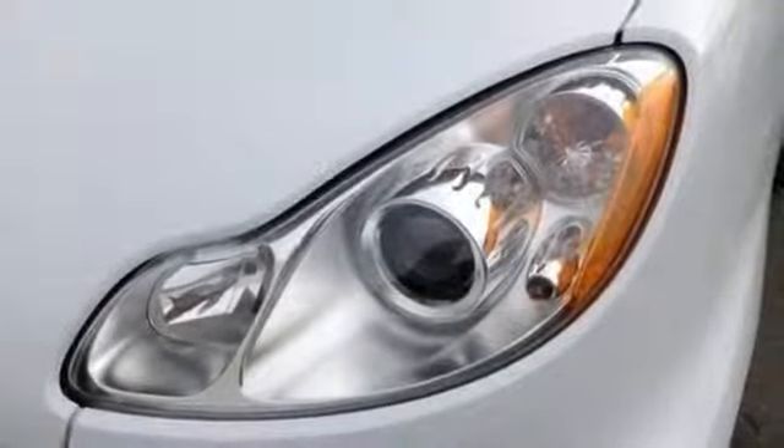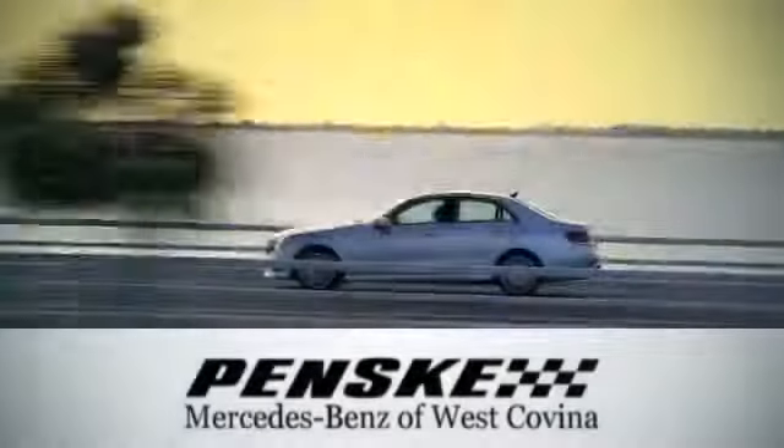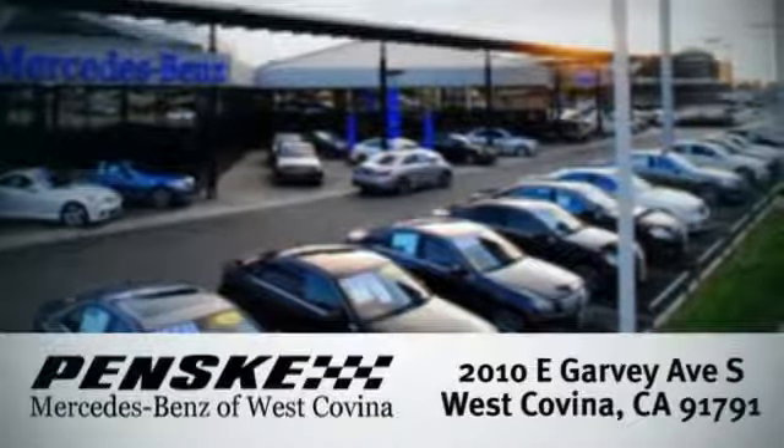Hug the curves in the unique style and roominess of this smart car today. Visit today. We're conveniently located at 2010 East Garvey Avenue South in West Covina, California.